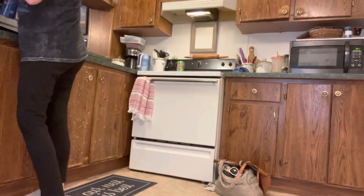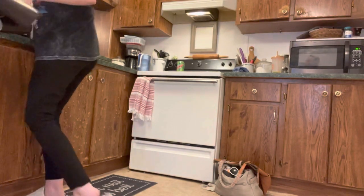Now I'm just going to put away the dishes that I have drying, and then I'm going to start doing some laundry.